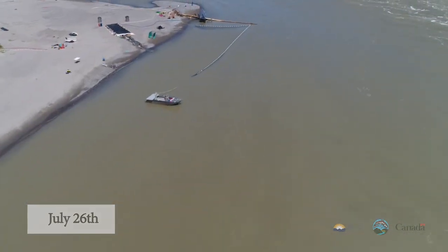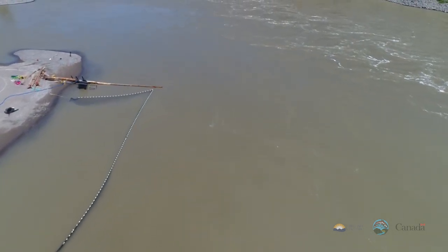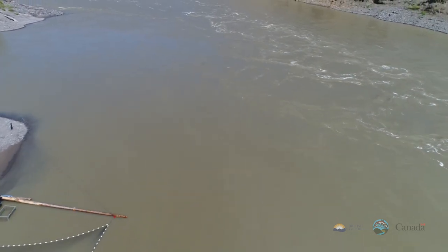Now we're transitioning to an overhead of a beach seine setup showing how we're capturing salmon for transport above the slide. This setup would have been used to capture chinook and sockeye salmon for transport.